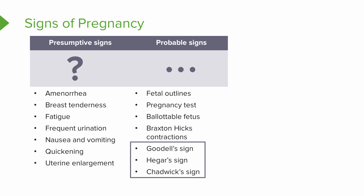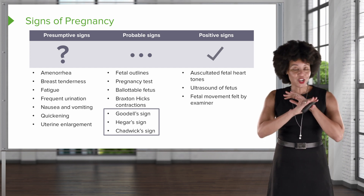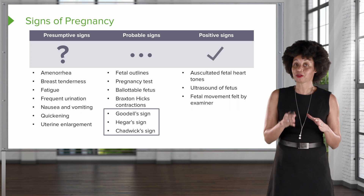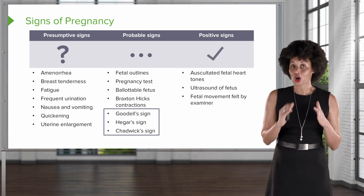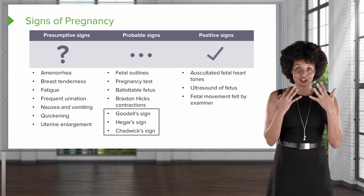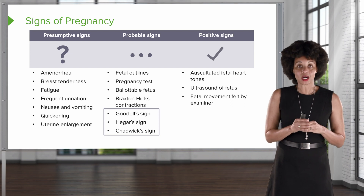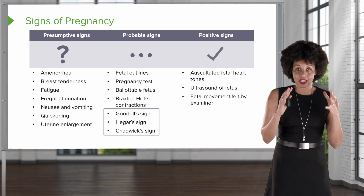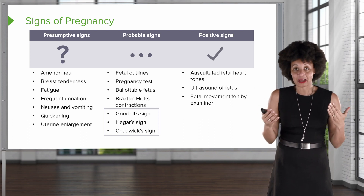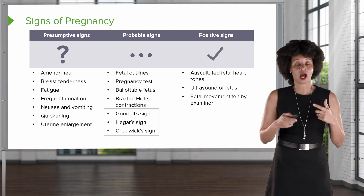The last three signs on the probable list — Goodell's, Hegar's, and Chadwick's — we'll look at in more detail in just a moment. But first, positive signs of pregnancy mean they are pregnant, 100%, can't be anything else. Positive signs include being able to hear fetal heart tones — if you recognize a heartbeat in there, it's got to be a baby. Also, using an ultrasound to actually visualize the baby, such as seeing the baby sucking its fingers, confirms pregnancy. Or if the examiner can feel the shape of the fetus and the baby kicks or punches back, that's a baby — because a tumor usually doesn't kick back. Those are positive signs, confirming 100% that someone is pregnant.